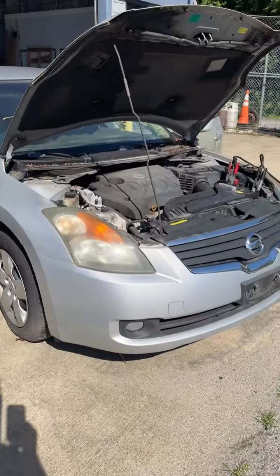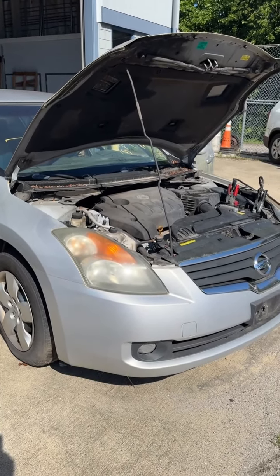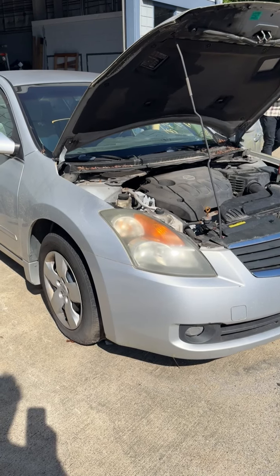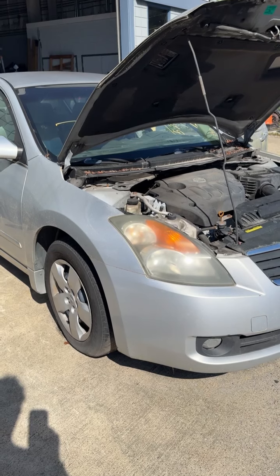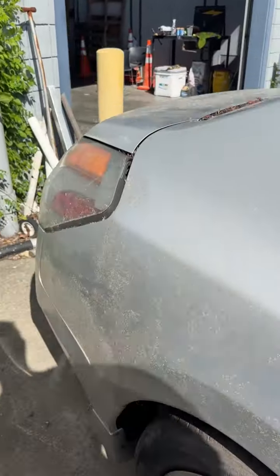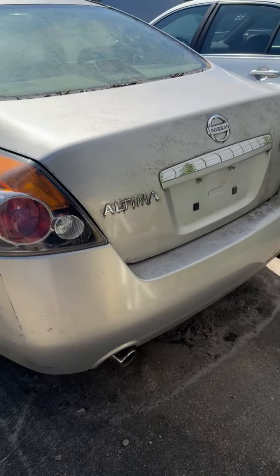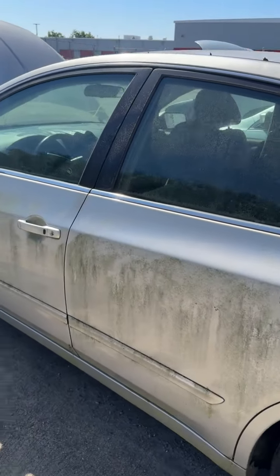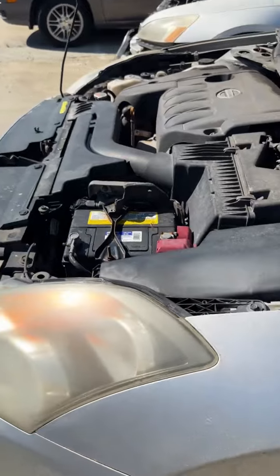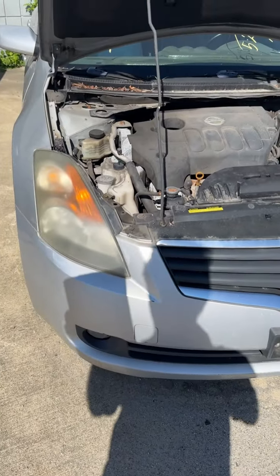Lot number seven is a 2008 Nissan Altima, has the key. Started up with a jump, moving forward and backward — sounds really good on this one. Needs a bath as you can tell. Looking around — looks good coming down. Engine compartment is open. That's lot number seven, your 2008 Nissan Altima.